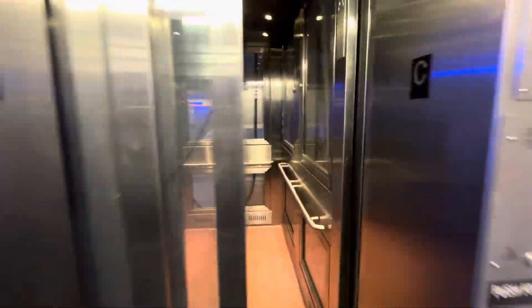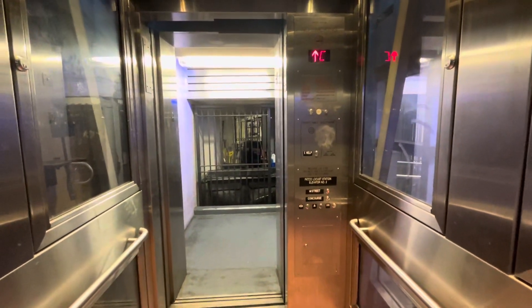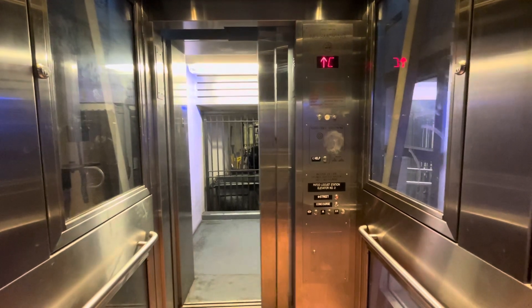All right, so here's the trip up. As you can see, the street button is already lit. Now we're going to stand to the back of the car, and I'm going to put my camera up to the buttons so you guys get to pick. All right, here we go.